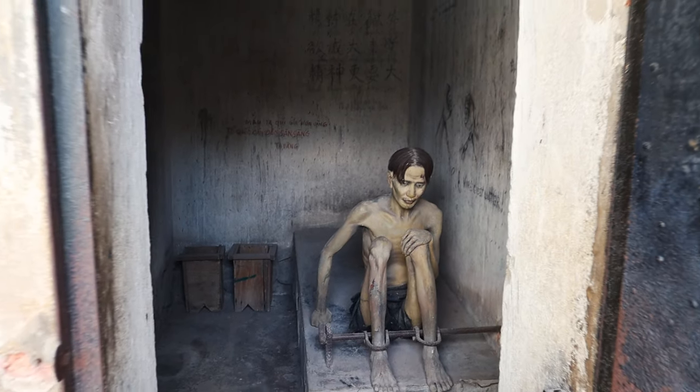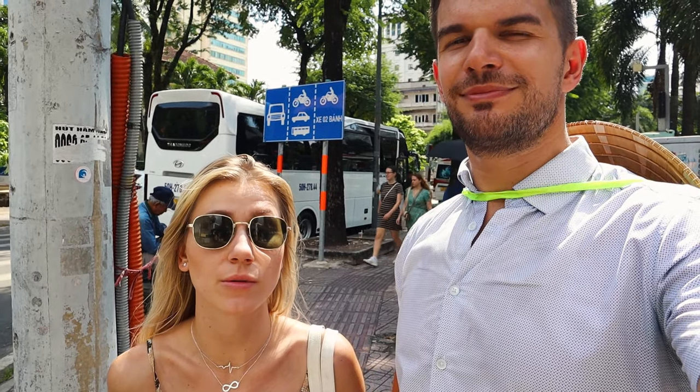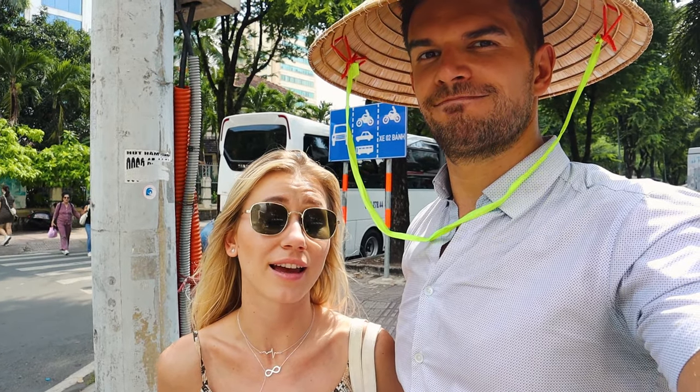The War Museum was a bit shocking for us. We learned it was the war between the North and the South — the North supported by the Russians and the South by Americans. It was pretty harsh. This cruel war lasted 20 years, with more than one million Vietnamese and over 60,000 Americans killed. It was really sad, especially seeing all the pictures and how people suffered during and after the war. It seems unreal to us.